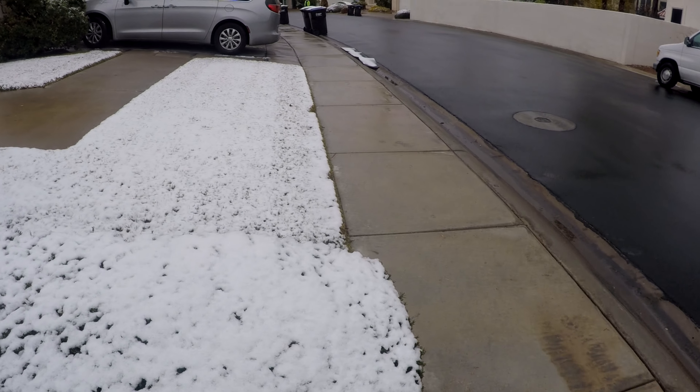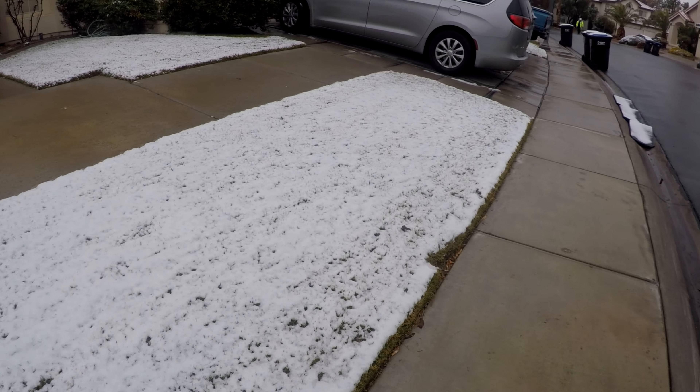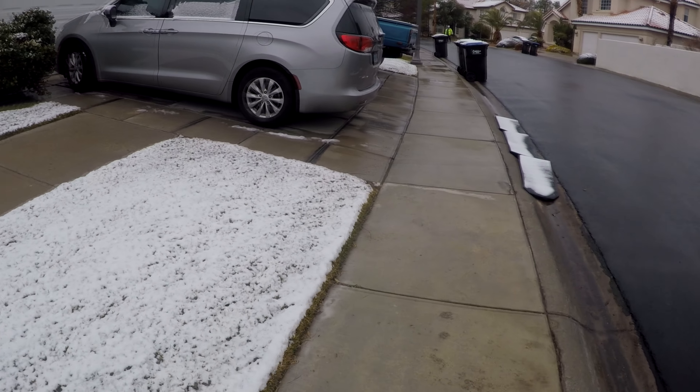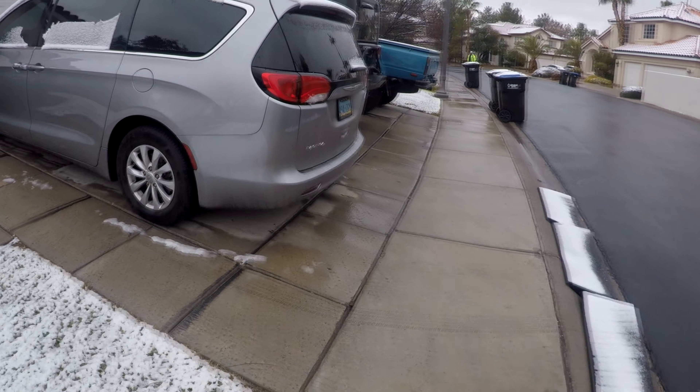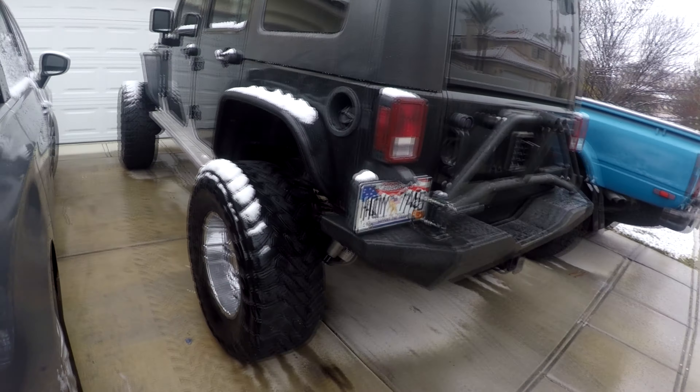Today we're going to be driving an LT1 10-speed and it's a little chilly out. We are not in Utah, we are in Las Vegas and it snowed up in Summerlin. So let's do a cold start on this LT 10-speed.